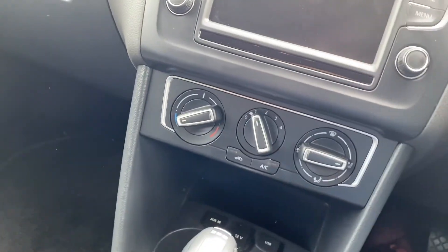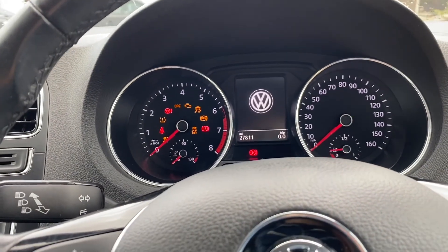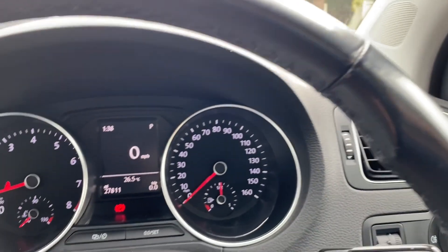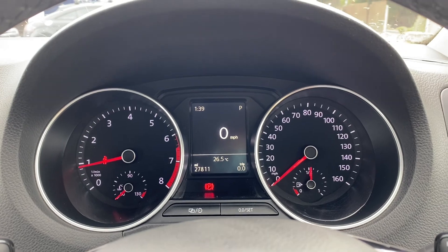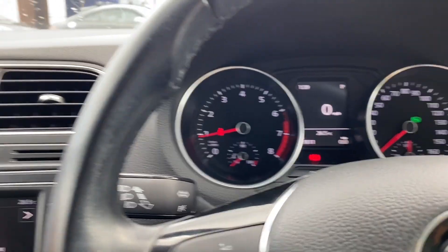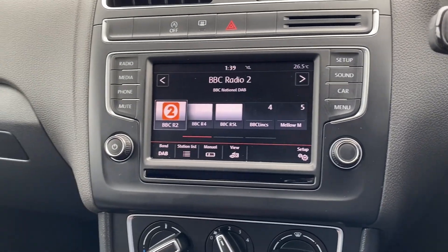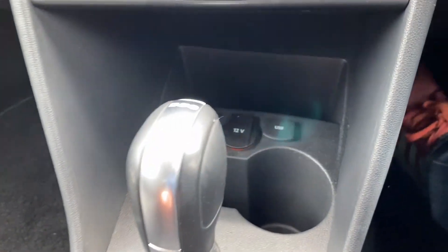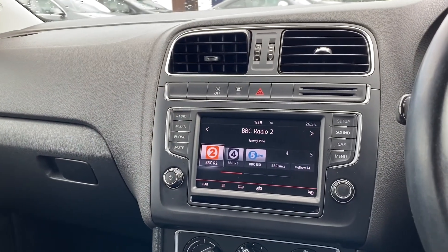So it's got the 7-speed DSG — lovely gearbox, really, really nice and smooth. Let's start the car up. As you can see, it's only done 27,800 miles — it is hardly anything for the year of the car; it's just been used for local usage. DAB digital radio, lovely to have of course. Phone connection and the other bits you'd expect. Aircon — tested it out, nice and cold. There are some connectivity points down there as well.